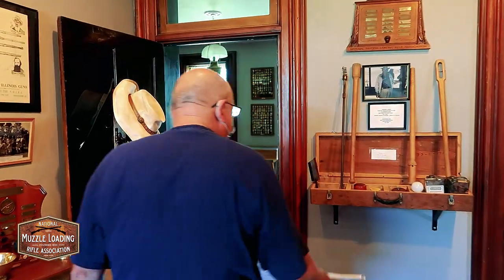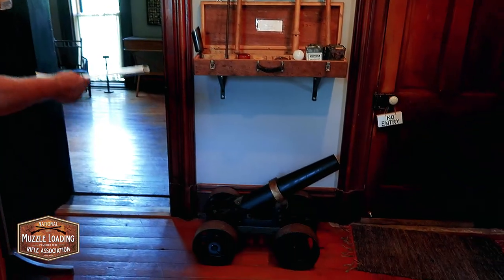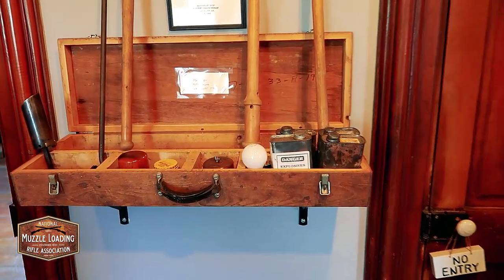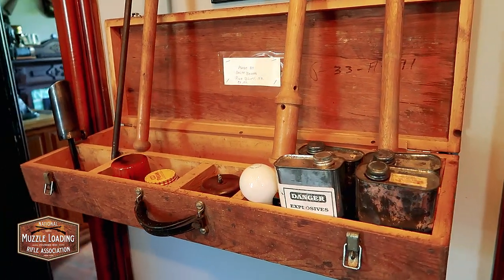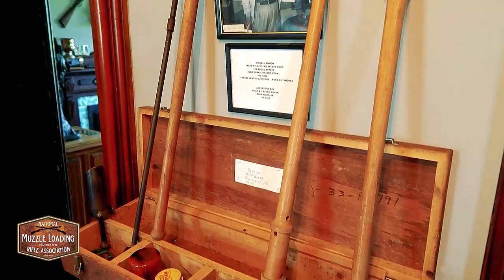Over here we have a signal cannon. This past winter we found the accessory kit that went with it. It's marked 1848 — I don't know if that's a number or the year, but that's the only information I can find on it.